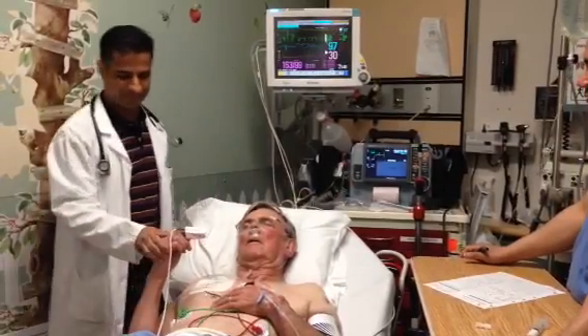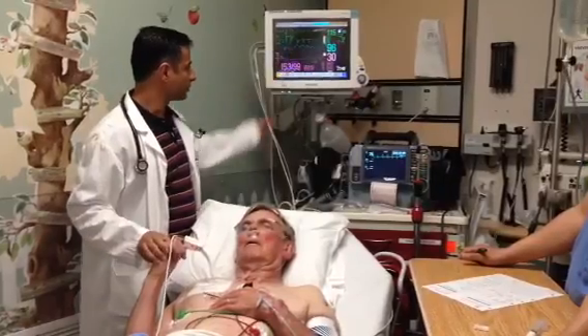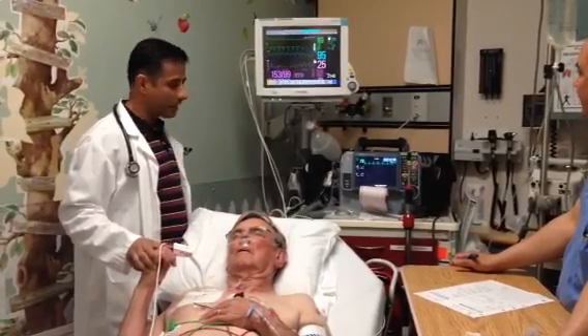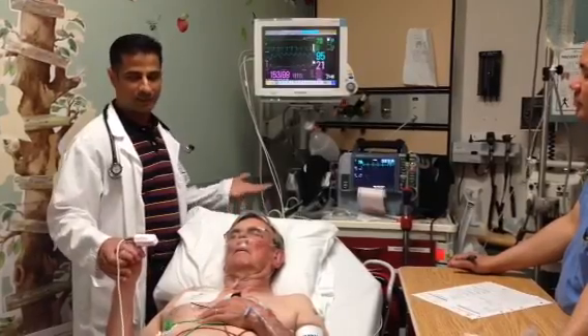Did you feel that holding it? He did convert to sinus rhythm. The jolt of the shock actually moved my hand a bit, but I didn't feel anything.